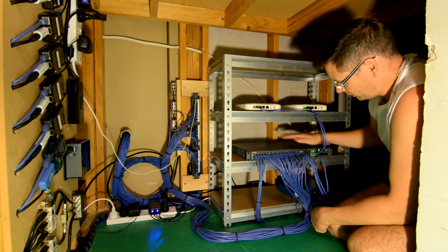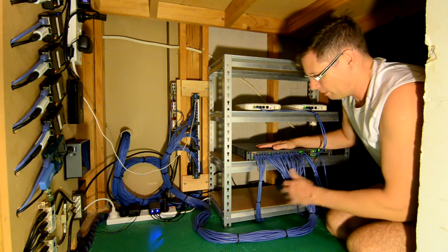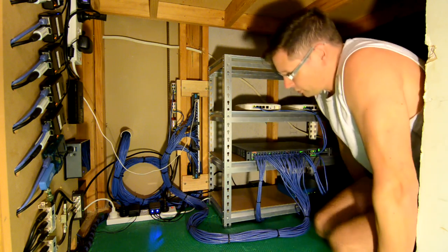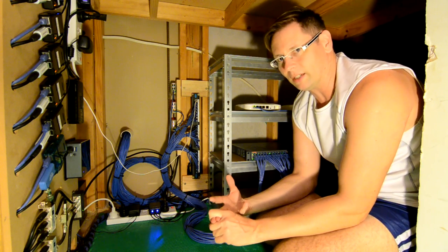From that, it feeds the main switch here — it's an Aruba switch, 48 ports. Most of these cables go through the patch panel back to the various places around the house, the access points and the network connections in each room.